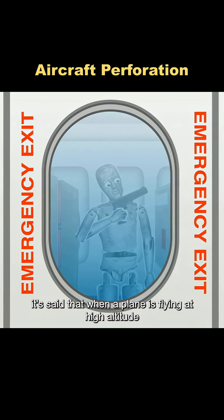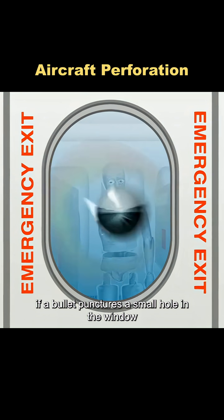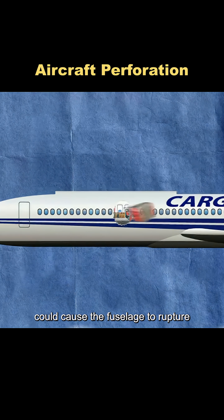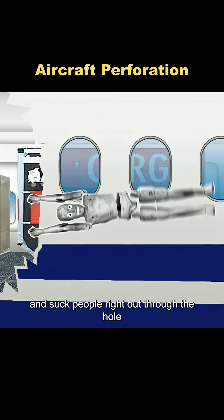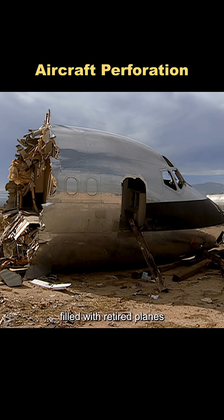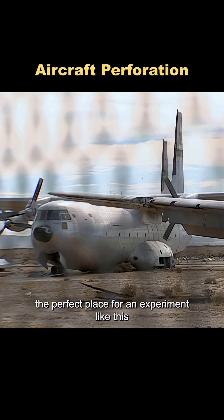It's said that when a plane is flying at high altitude, if a bullet punctures a small hole in the window, the sudden loss of cabin pressure could cause the fuselage to rupture and suck people right out through the hole. To test this myth, the team headed to an aircraft graveyard filled with retired planes — the perfect place for an experiment like this.